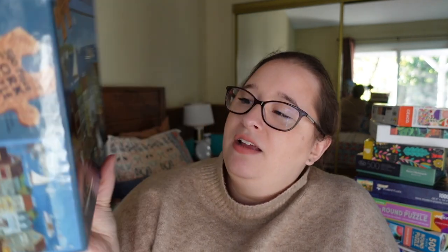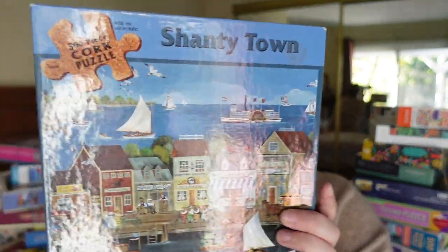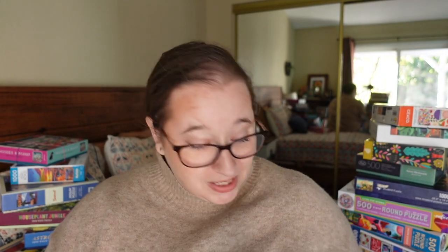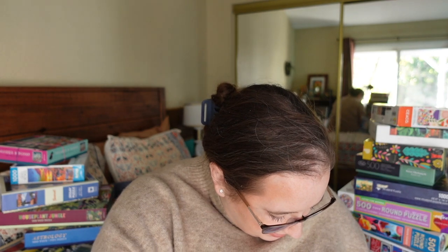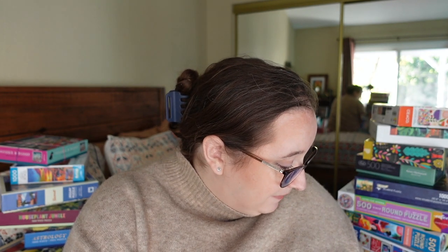We have this one which I'm so curious about — it's from Seiko and it's called Shanty Town. It reminds me of a Charles Wisaki type image; the artist is Carol Dyer with similar old school town vibes. But here's the exciting part: it has cork pieces. I opened it at the swap and confirmed — the front side is pretty shiny but the back is cork. I have a feeling it's going to have a really good fit and I'm so excited. It's only 500 pieces.